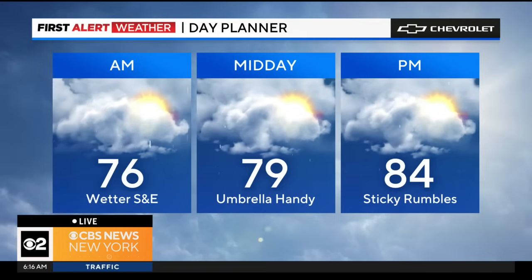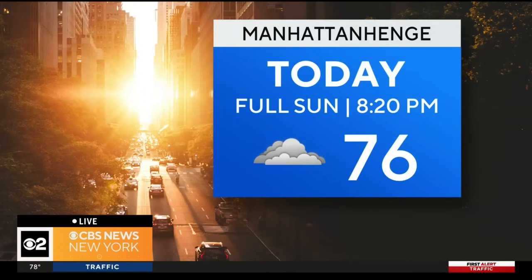We're back in it tonight — Manhattan Henge returns, which means theoretically you can see the full sun in between the buildings of the city: 14th, 23rd, 34th, 42nd Street are the best viewing spots. 8:20 is the time right before sunset — that's when you want to get there. The question is will the weather cooperate, as we'll be dodging some rain, and we want folks to be prepared for that.